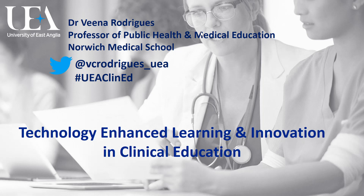Hi everybody and welcome to this session on Technology Enhanced Learning and Innovation in Clinical Education. Technology Enhanced Learning, or TEL, is the application of technology to enhance student learning experience through the use of flexible and interactive pedagogies to deliver and assess learning.